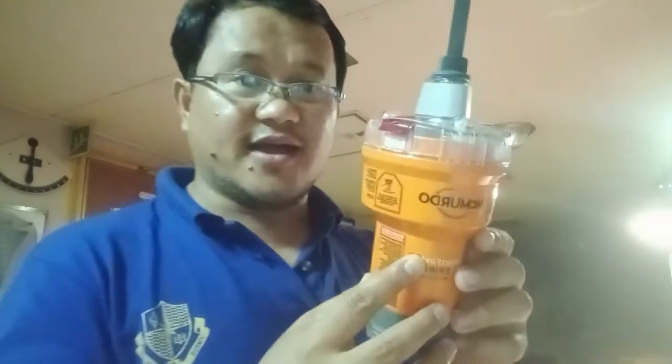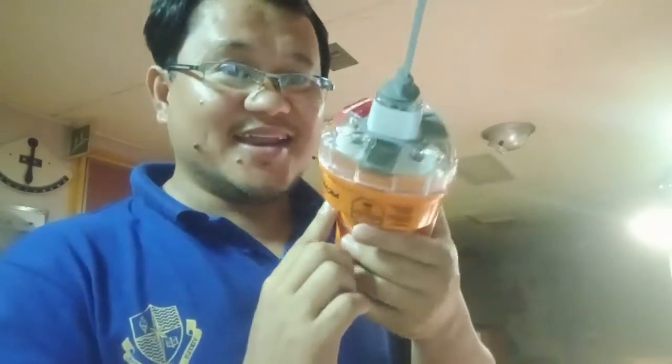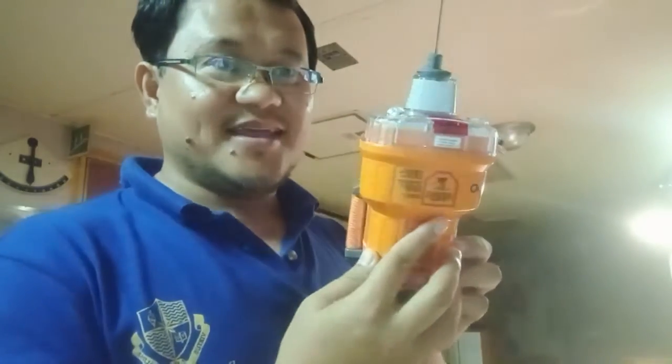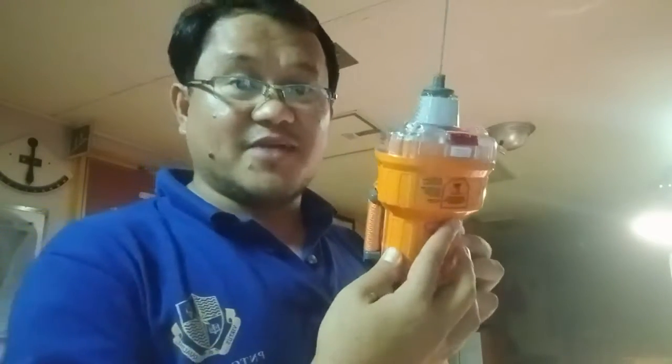Isa sa mga equipment niya, part ng GMDSS, is yung ating e-perb. Gusto niyo makita yung e-perb guys? Ayan yung e-perb natin. And brand name niya pala is McMurdo guys. Mostly, mula na nag-start ako mag-duty sir, McMurdo yung experience ko sa mga brand name ng e-perb.